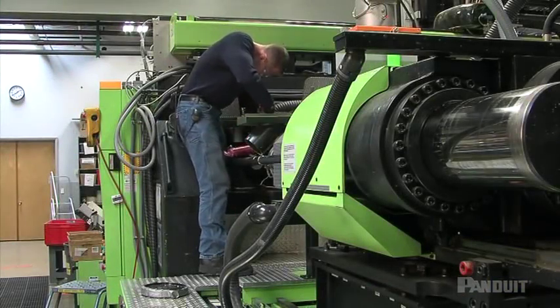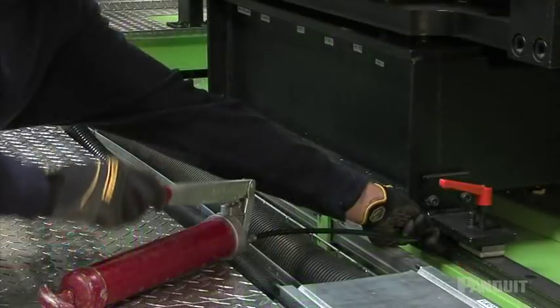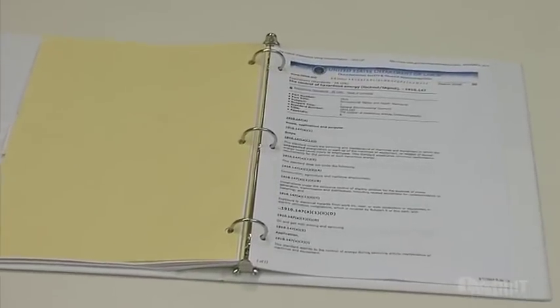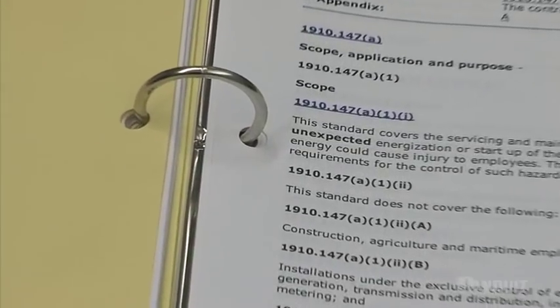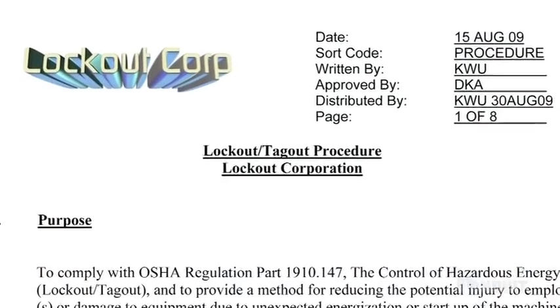When it's time to maintain or service machines, equipment, or infrastructure, proper safety procedures require energy to be locked out or otherwise controlled before work can begin. To help maintain safety in the workplace, OSHA and other worldwide health and safety organizations provide rules and guidelines that help companies develop a total energy control program.